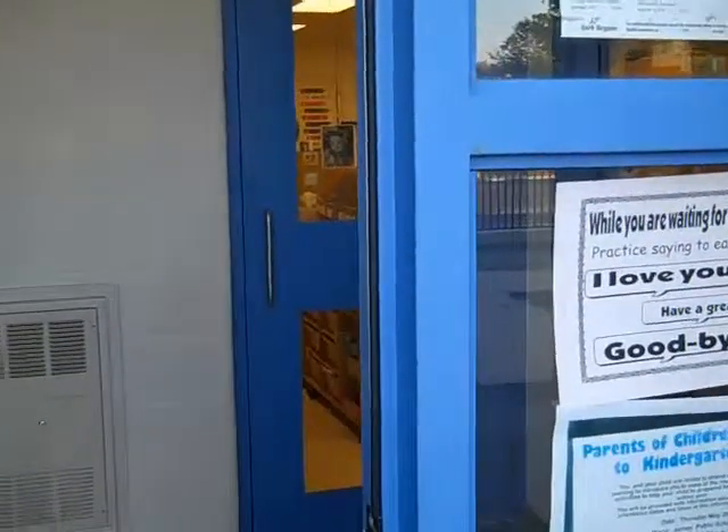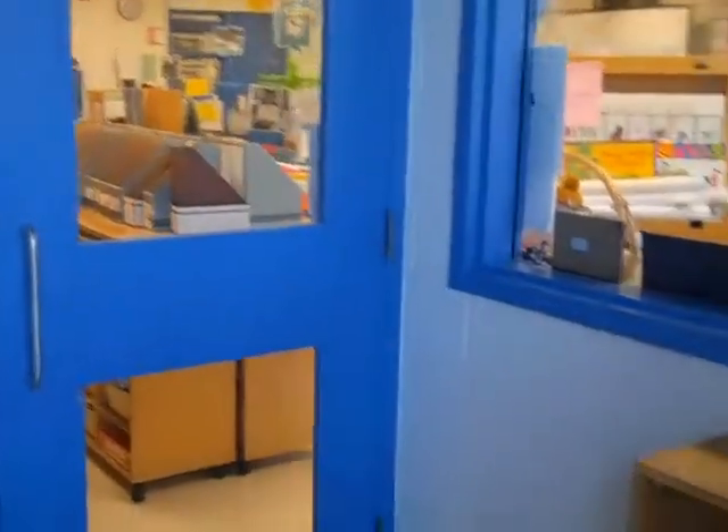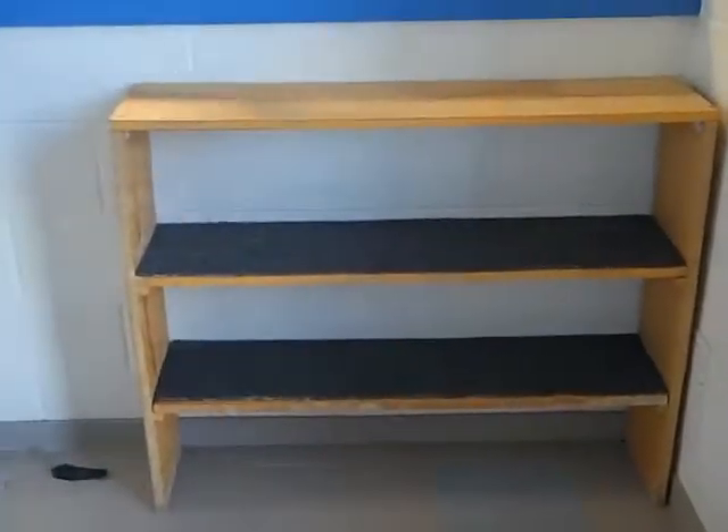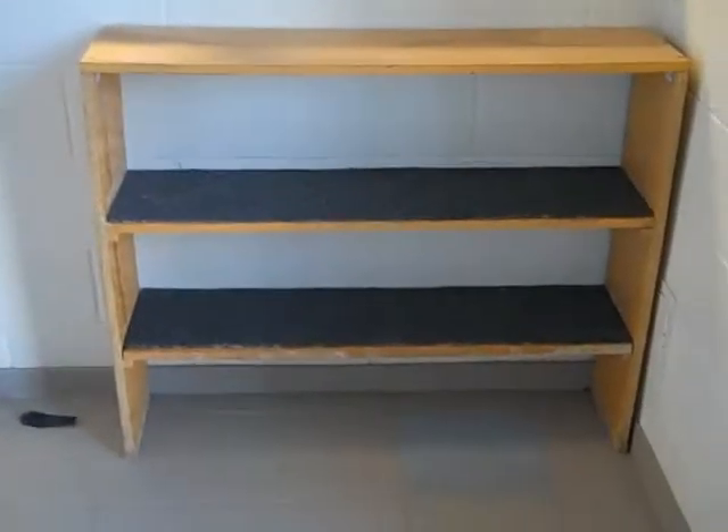This is the door that your children walk through from the Kindergarten Playground first thing in the morning. Right away they come into our boot area where they take off their outdoor boots and shoes and place them on this shelf, and then they make their way into our classroom.